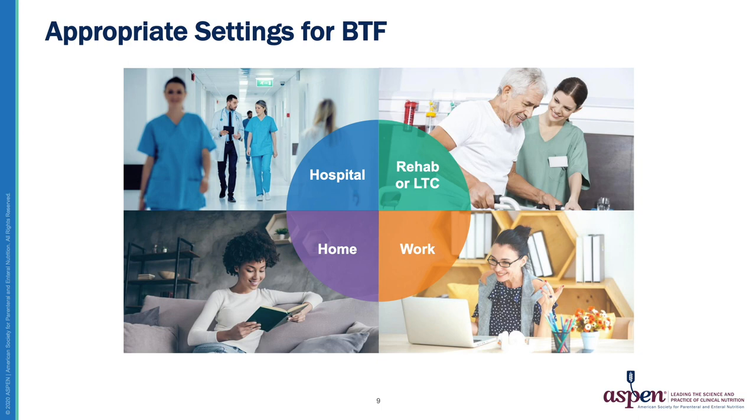BTF is appropriate in every setting that a commercial formula feeding would be utilized, including home, work, acute, and long-term care settings. Just as the dietary guidelines are adaptable across all settings of care, so is BTF. However, as with all nutrition support, there are considerations for use.